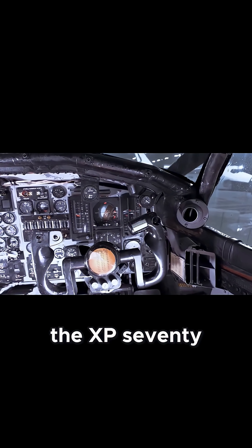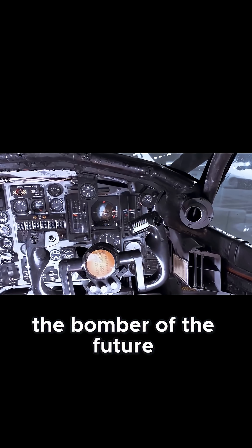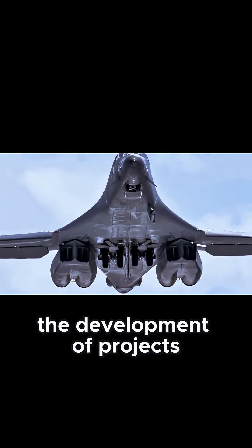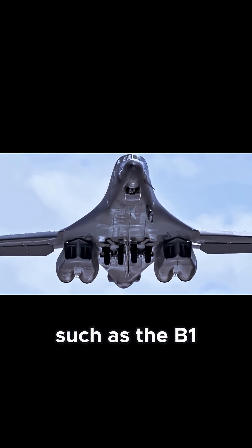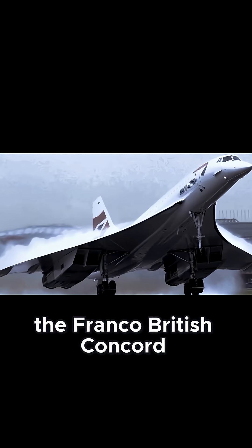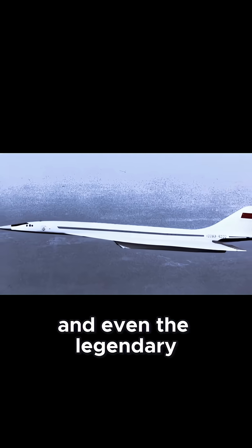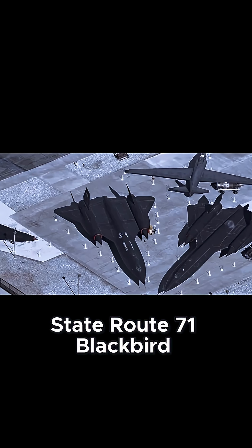The XB-70 may not have become the bomber of the future, but its contribution was essential. The data it generated helped in the development of projects such as the B-1 Lancer bomber, the Franco-British Concorde, the Soviet Tu-144, and even the legendary SR-71 Blackbird.